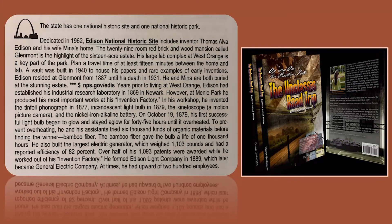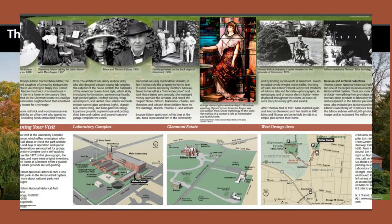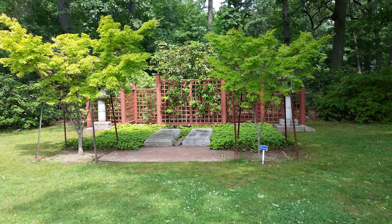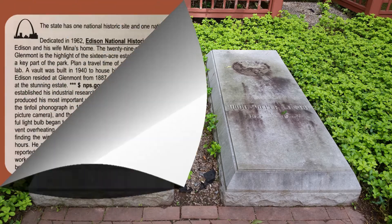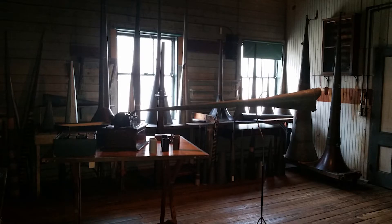Dedicated in 1962, Edison National Historic Site includes inventor Thomas Alva Edison and his wife Mina's home. The 29-room red brick and wood mansion called Glenmont is the highlight of the 16-acre estate. Edison resided at Glenmont from 1887 until his death in 1931, and he and Mina are both buried at the stunning estate. His large lab complex at West Orange is a key part of the park — plan a travel time of at least 15 minutes between the home and the lab.